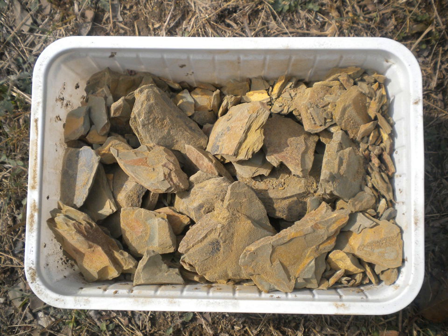Fuller's earth consists primarily of hydrous aluminum silicates of varying composition. Common components are montmorillonite, kaolinite, and attapulgite. Small amounts of other minerals may be present in Fuller's earth deposits, including calcite, dolomite, and quartz.